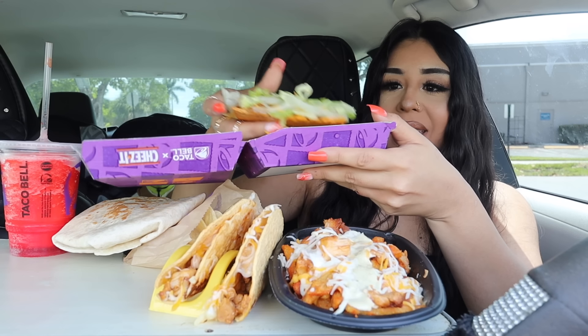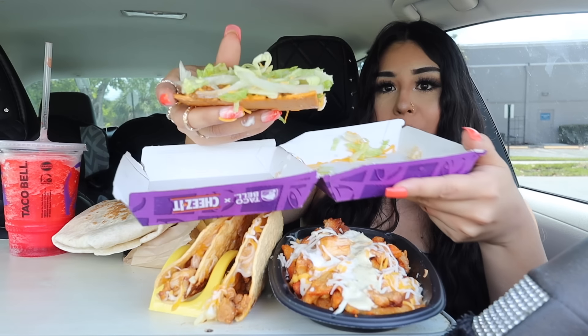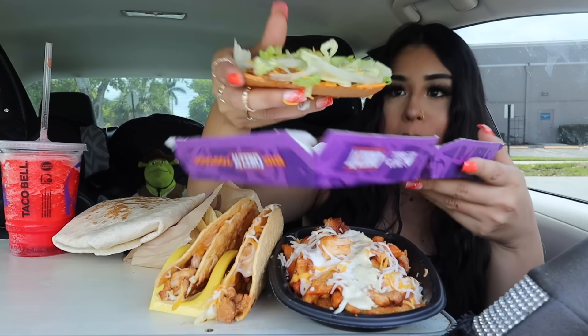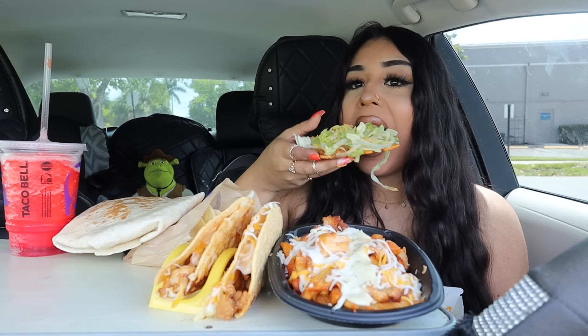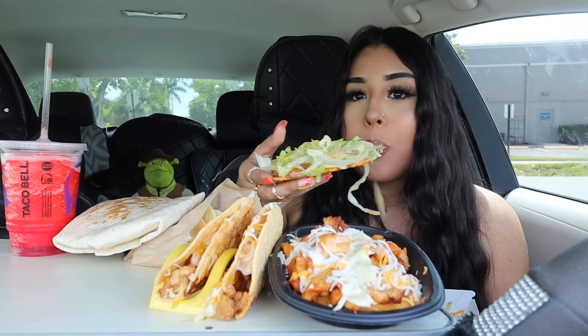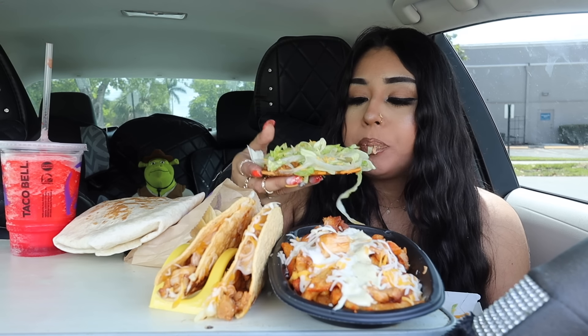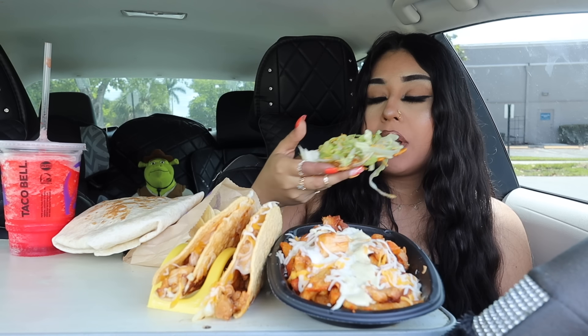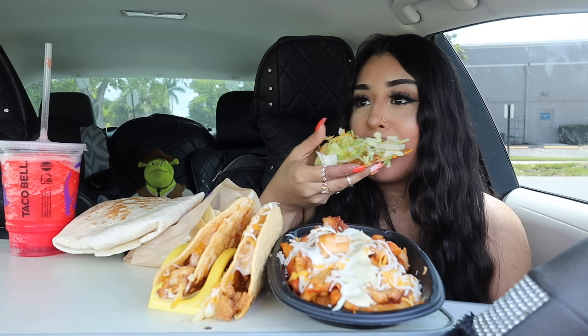I am praying this does not break. Okay, it's holding up good. We have the whole big Cheez-It here at the bottom. Okay, first bite... The cheese is actually a little bit too salty.